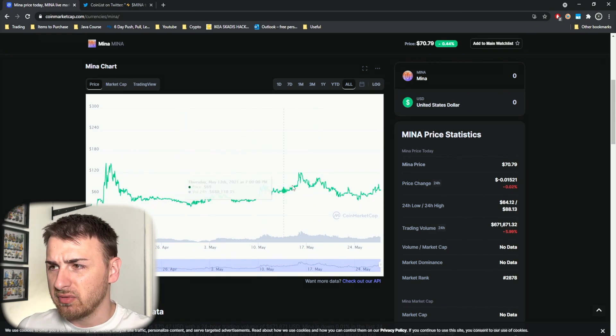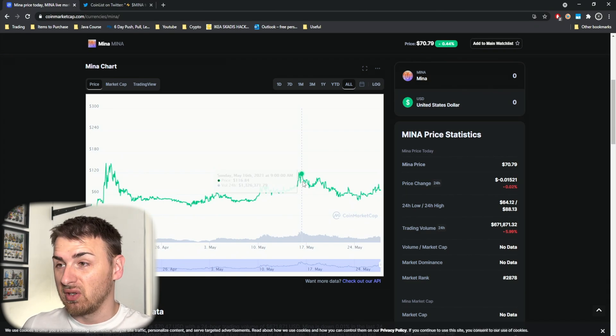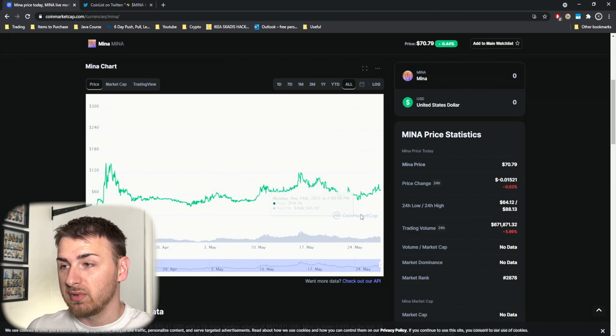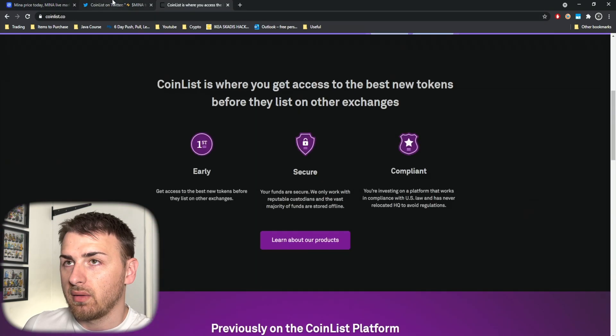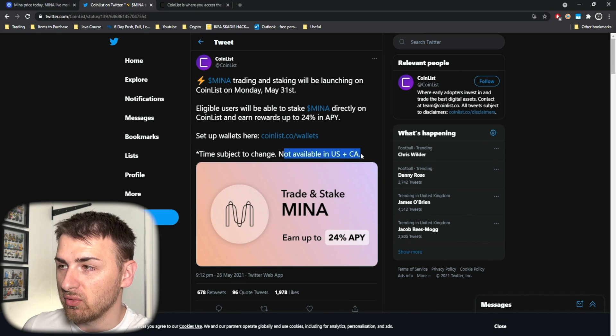It was trading at $116 at one time, and I would say it should be a lot less than that now. As I understand it from the tweet, it's not available in the US or Canada, so I don't know how people over in the States are going to get their hands on this.